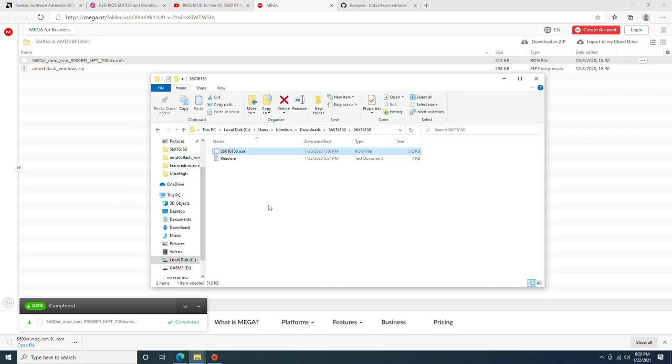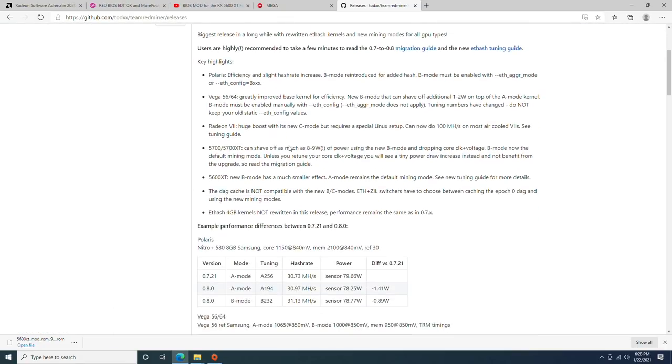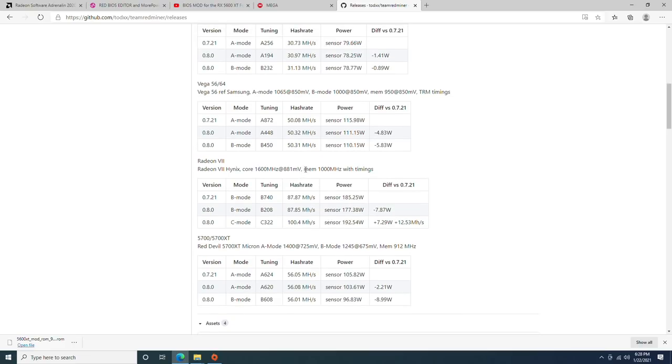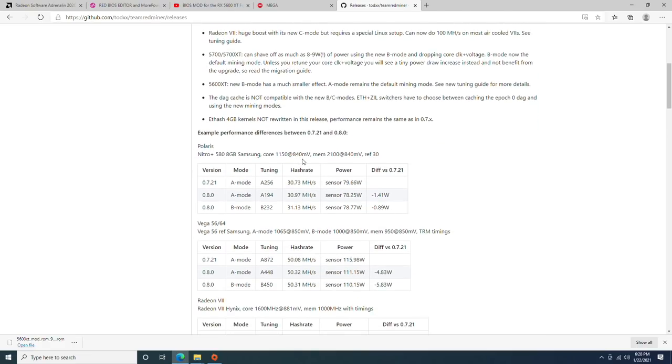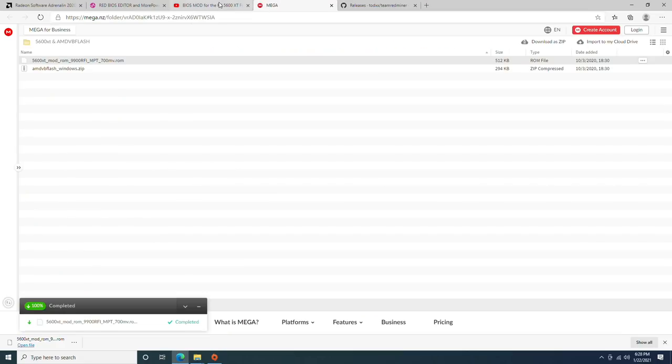Alternatively, you can flash it with Linux and pretty much bypass that. DOS also usually bypasses it as well. The last thing you'll need is Team Red Miner 0.8, and this is really to get that drop in power consumption. What you'll also notice is that what is advertised for the 5600 XT and what is being read by the system is not actually what's happening at the wall, which is pretty crazy.